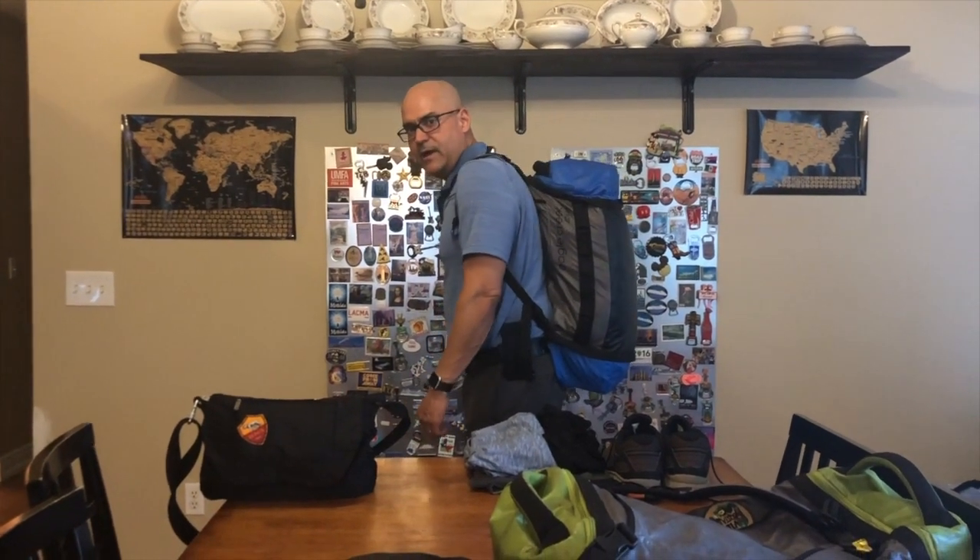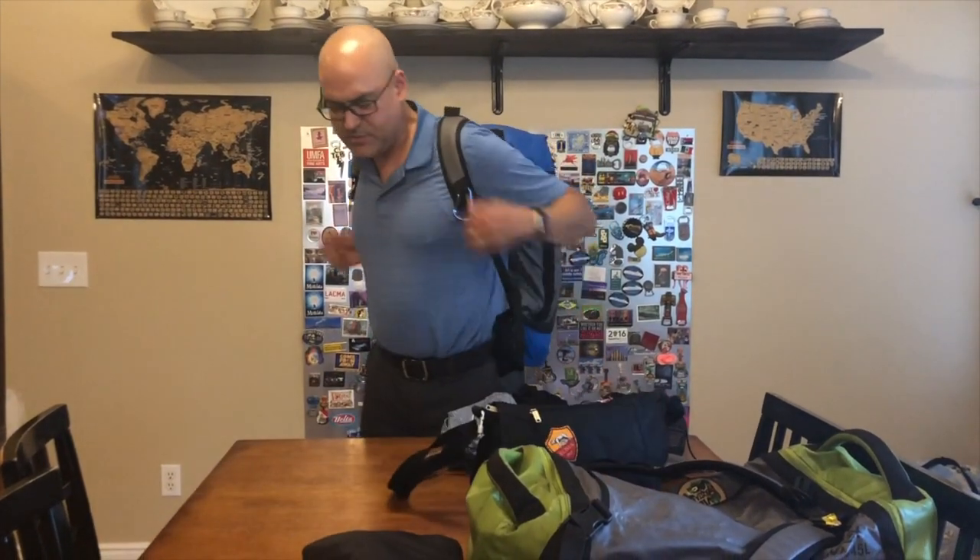Hey friends, I'm Alex from CarryOnTourism.com. This is our sign — we just got it and I'm proud. Today I want to talk about packing. This is my travel backpack, and I want to talk about my carry-on as well.